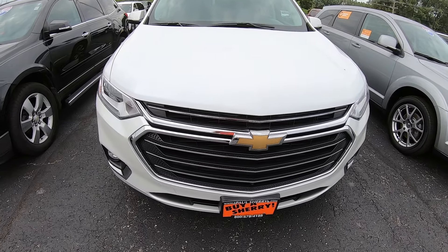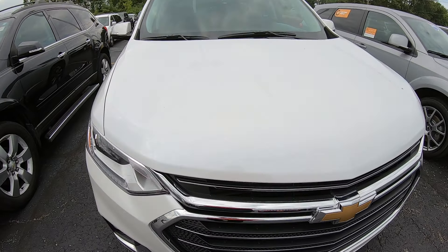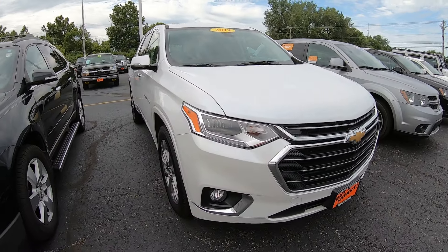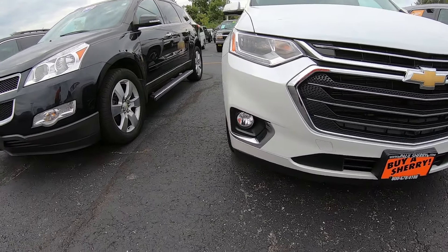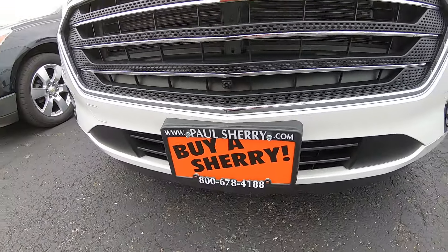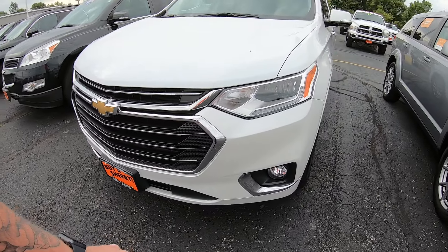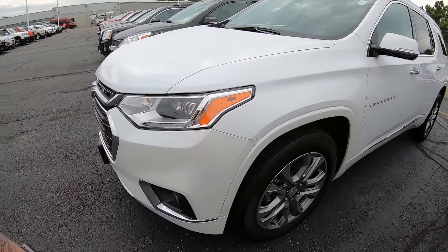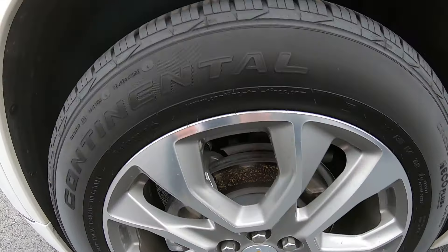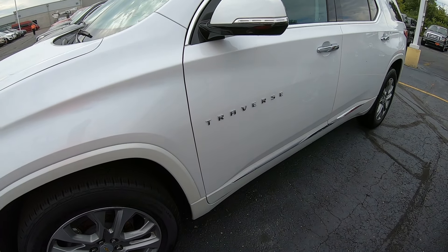What's up everybody, Nate from Sherry Chrysler here today with a 2019 Chevy Traverse Premier, stock number 28712A, white in color. Pretty stylish front end here — looks like we've got a camera in the front, some kind of 360 camera action. Aluminum wheels look to be in great shape, tires just as good.